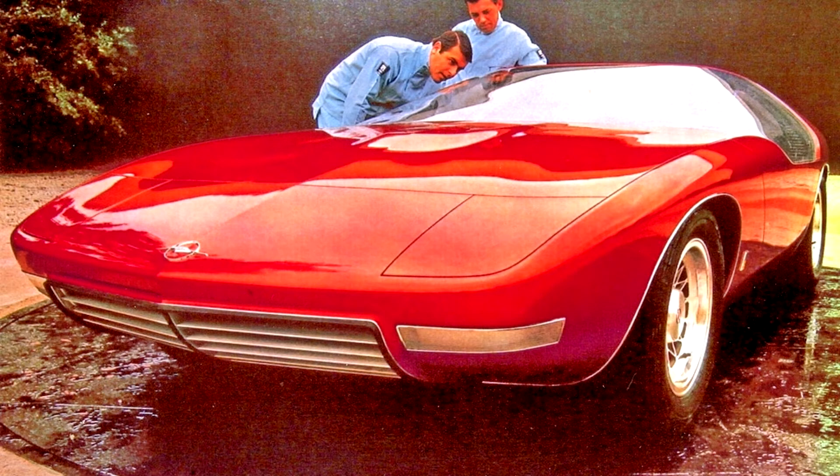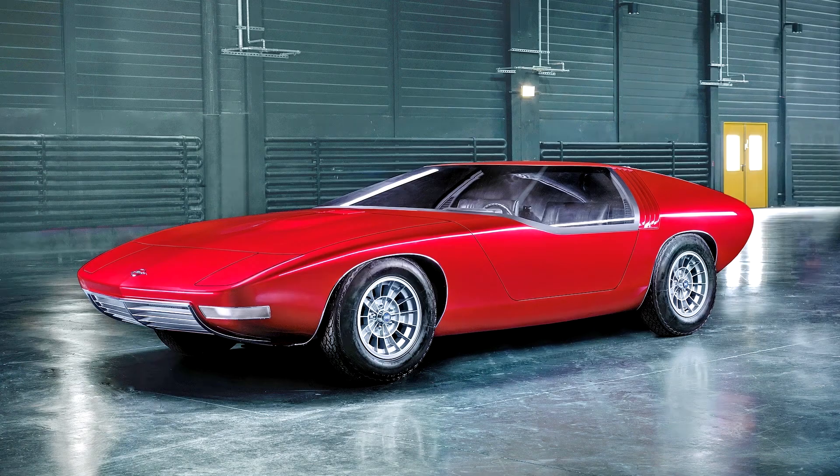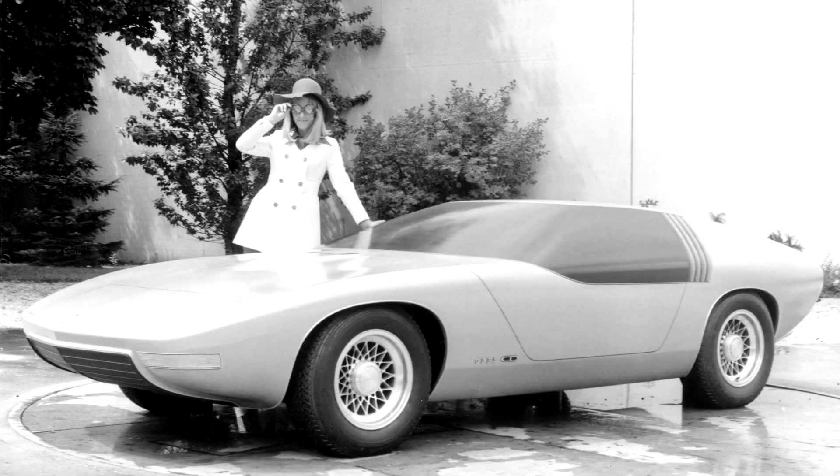How well the new design office coped with its task, everyone will decide for himself. The very first creation designed by the studio was the experimental GT concept car, shown at the 1965 Frankfurt Motor Show. Subsequently, it was reborn into a serial Opel GT, produced since 1968. Automotive enthusiasts will remember this model thanks to the unusual headlight opening mechanism. The factory design studio, inspired by the success of the coupe, wanted to create a bigger and faster sports car.